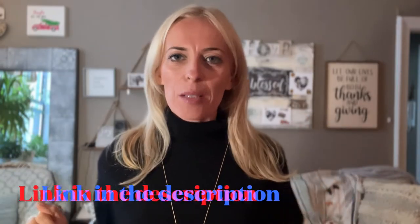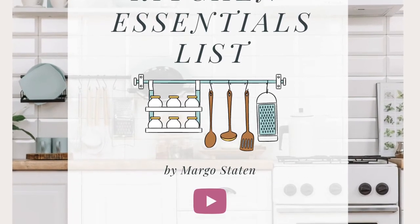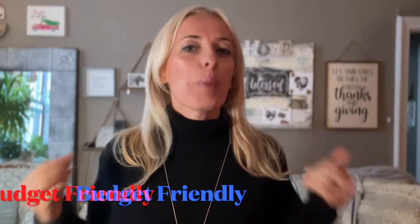I will leave links to all the items in the description box below. Also, feel free to grab my minimalist kitchen essential list, which contains additional items not covered in this video. For each item, I have a budget-friendly option as well as a premium one.